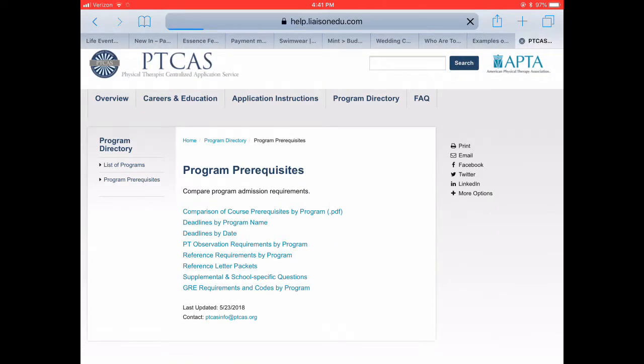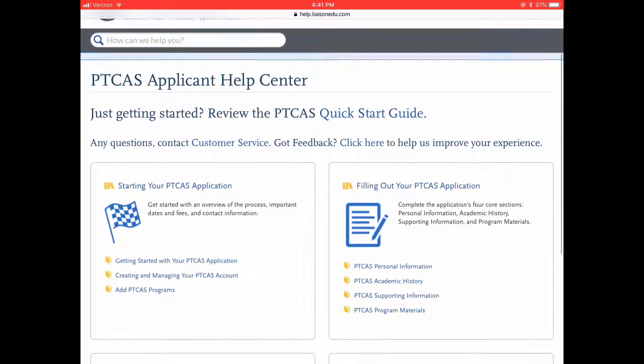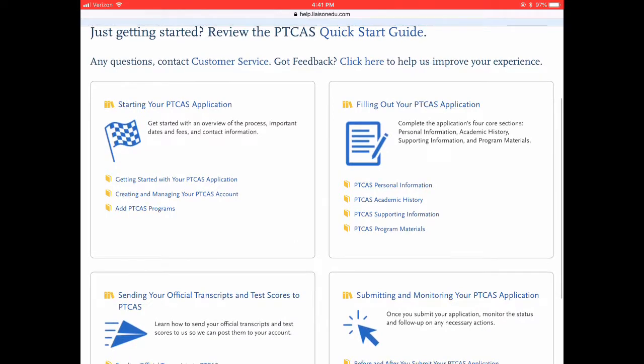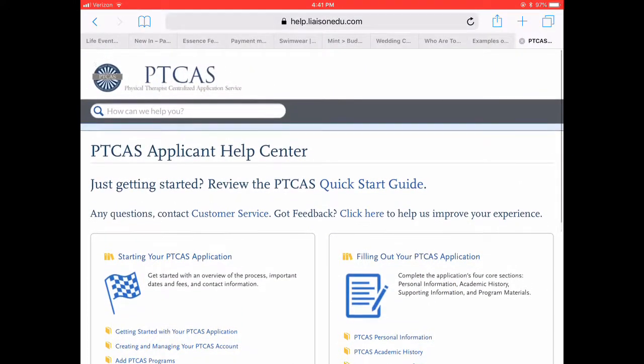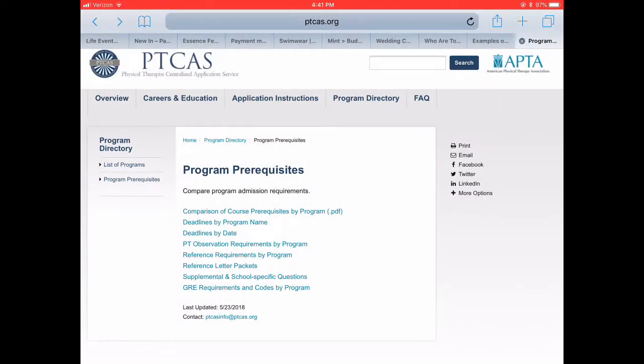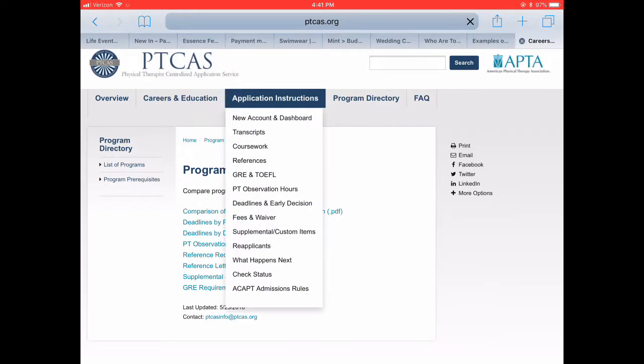Back on the program prerequisites page, you can see the deadlines and everything. There's a help center you can use that gives you some advice, a checklist to make sure you're on track, the GRE section, and the PT observation hours. Transcripts are on there too — you guys get the picture, just go to the website and check it out.